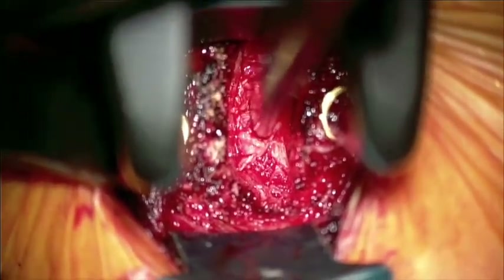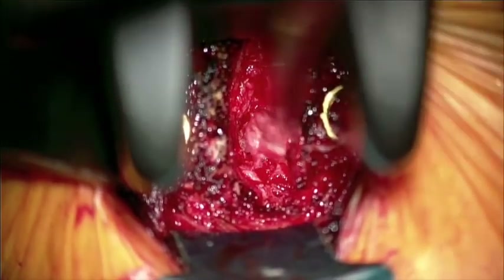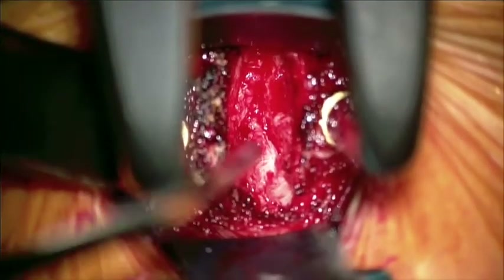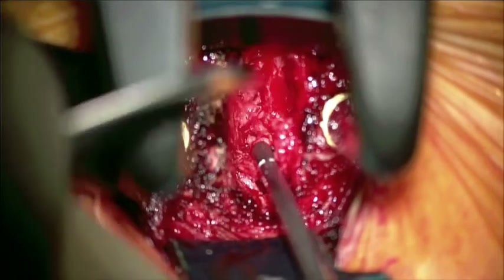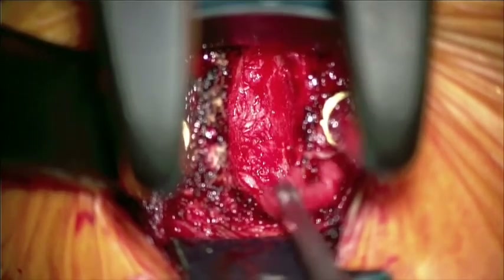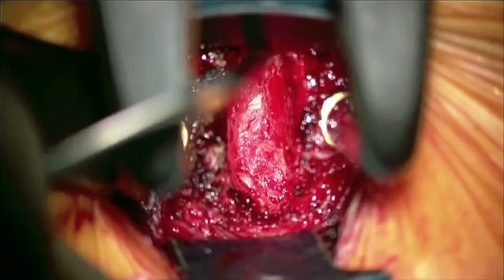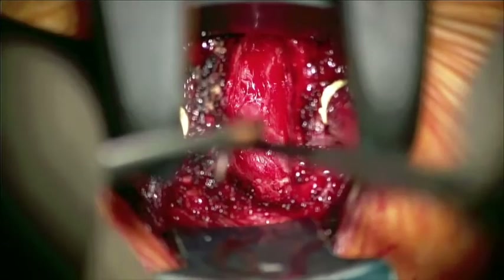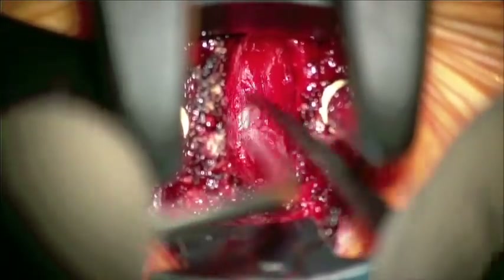Once back to the spinal canal, the large left-sided disc extrusion is carefully removed and then evacuated from the spine with another grasping instrument. Additional extruded fragments of the disc are removed from within the spinal canal itself, where they are compressing the spinal cord and left-sided nerve root.